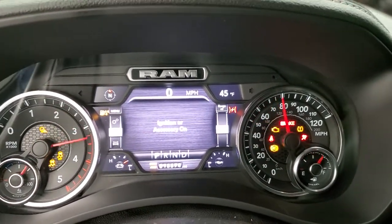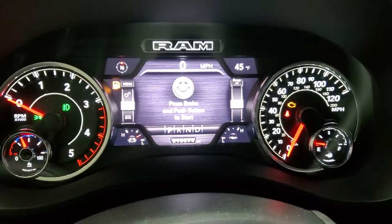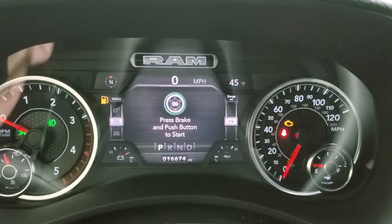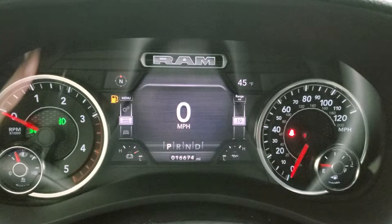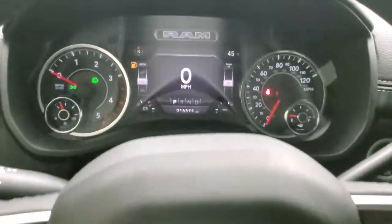We'll hop inside and take a look at the miles, radio, and everything this truck has to offer on the interior. I'll dim it down so you can see it a little bit better. This one has 16,674 miles, and we will be putting some fuel in right after this video. You do get the digital speedometer and the 7-inch LCD display with compass and outside temp — you can change those corners to read pretty much whatever you want.